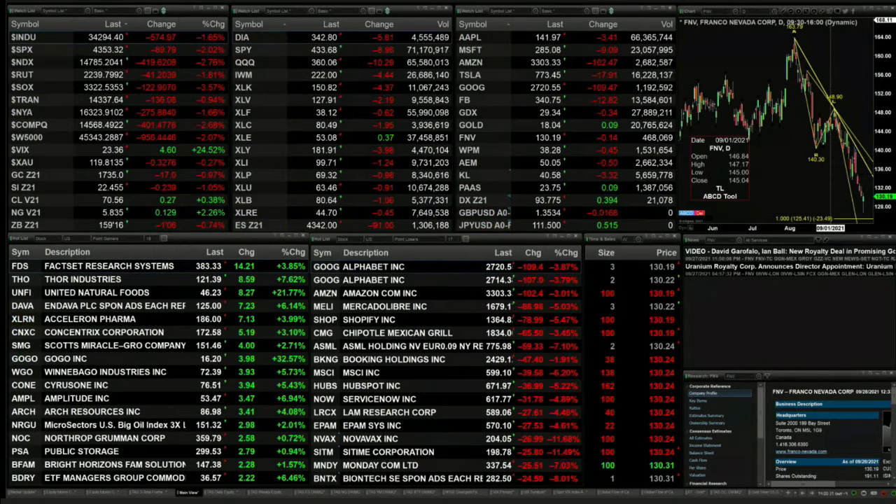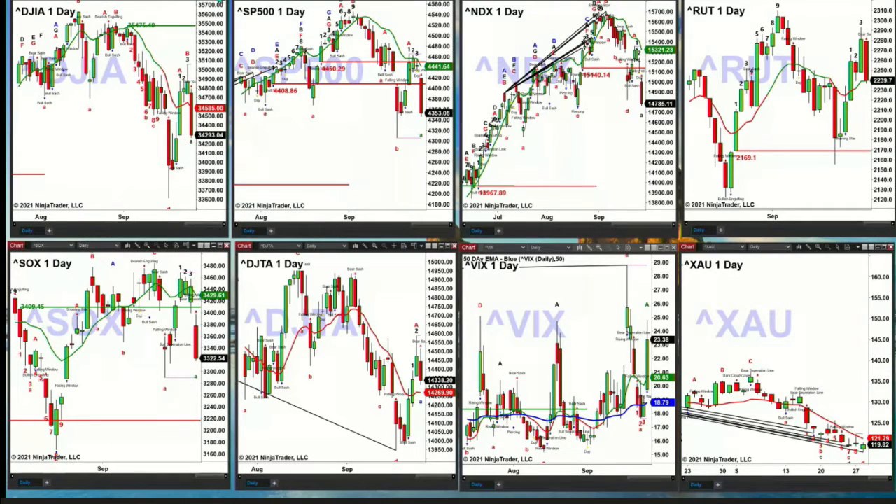Let's go take a look at our indice charts. Let's switch panels. As we do, we're going to see the Dow Jones Industrials pop up in our upper left-hand corner. As we take a look at it, what do we know? Let's simply expand the chart out.